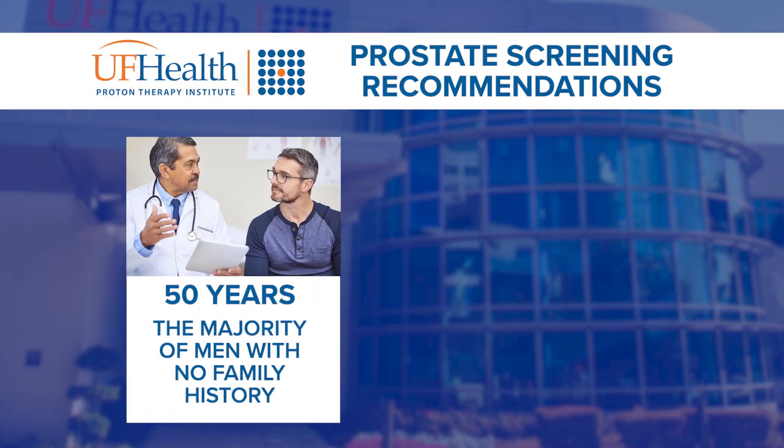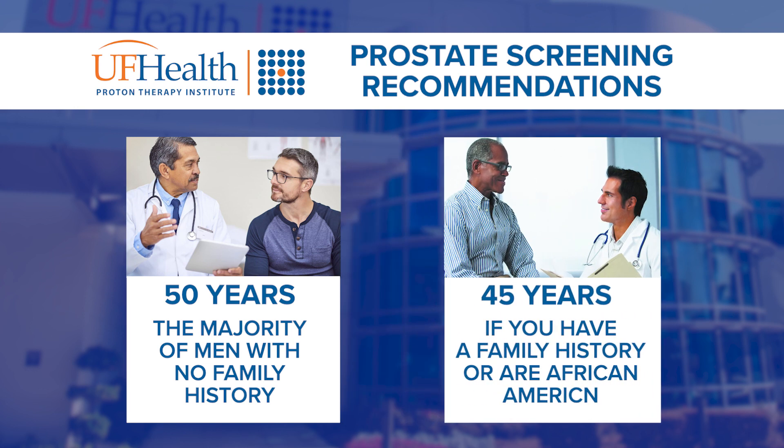Unfortunately, prostate cancer is a silent killer. The vast majority of men who are diagnosed have no symptoms at the time of diagnosis. We recommend getting screened at age 50 for the majority of men, and that includes getting a yearly PSA and a digital rectal exam. For those men who have a higher risk of prostate cancer, like those with a family history or some African-American men, we recommend getting screened at age 45. If you screen, you can find cancers earlier, which improves outcomes after treatment.